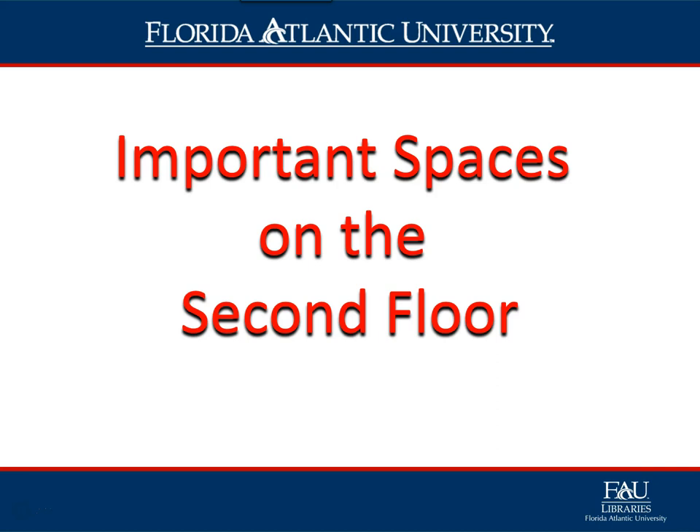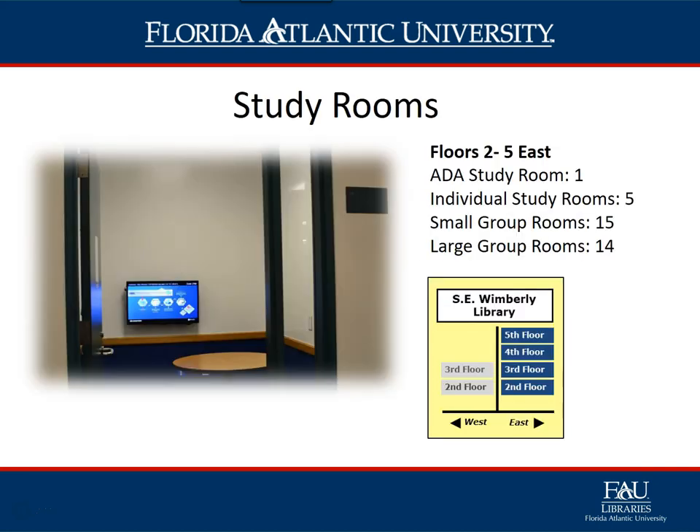Now let's look at some important spaces on the second floor. But first, let's talk about study rooms. There are currently 35 study rooms, all located on the east wing of the library on floors two through five. They are first come, first served and can be checked out at the service desk on the first floor.